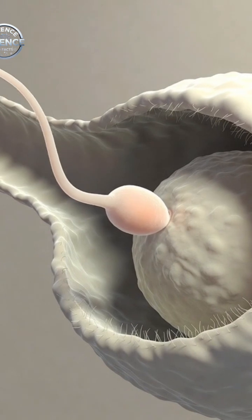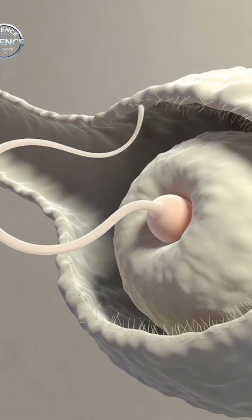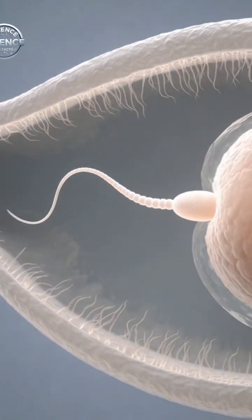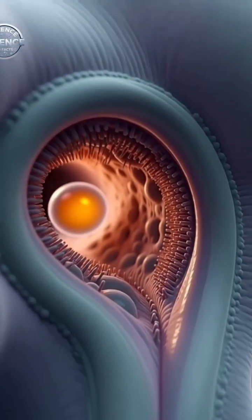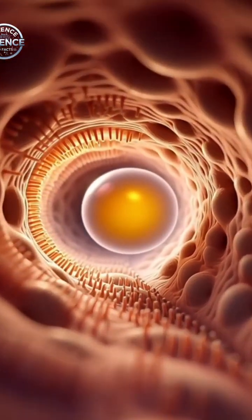At ovulation, the ovary releases a mature egg. The egg travels into the fallopian tube, where fertilization can occur if sperm are already waiting. This process lasts only 12 to 24 hours, making timing an essential factor in successful conception.